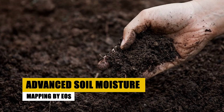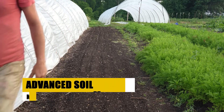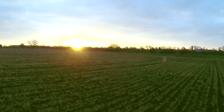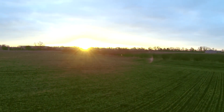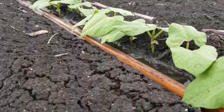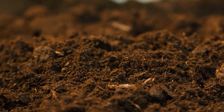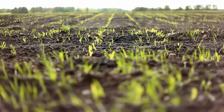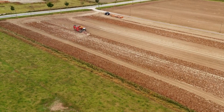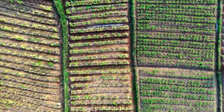Advanced soil moisture mapping by EOS offers a view of moisture levels at the surface and root zone, aiding in precise irrigation and climate trend prediction. IoT data analytics and machine learning in precision agriculture collect and analyze data on crop patterns, soil types, and nutrients, tailoring soil management strategies for optimized fertility. Advanced soil optimization systems ensure your soil contributes to bountiful harvests, fostering a symbiotic relationship with the land.